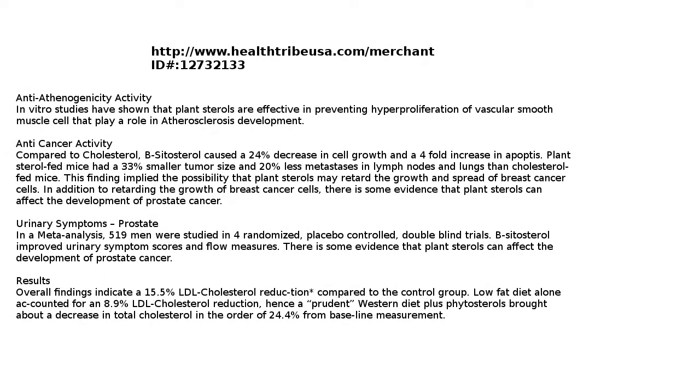If you have any concerns about high cholesterol, getting on phytosterols would seem to be a good idea. You can get these products wholesale with many other products at HealthTribeUSA.com by becoming a member. Hope to see you there.